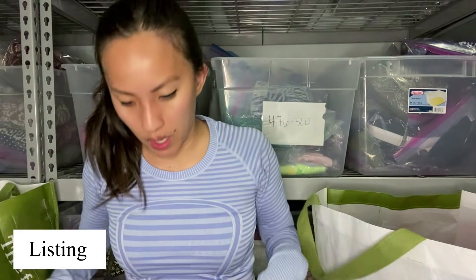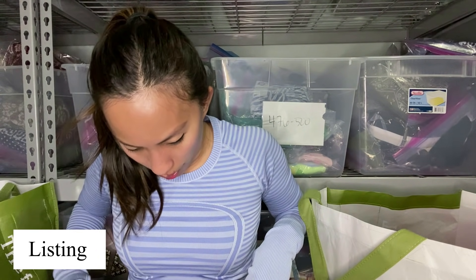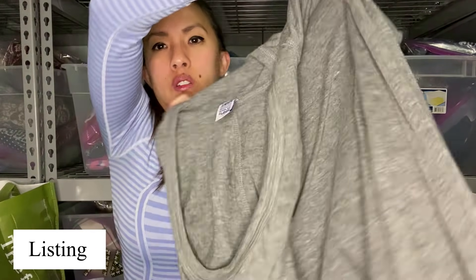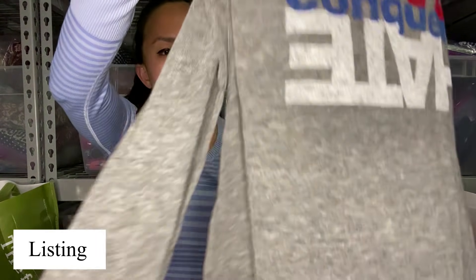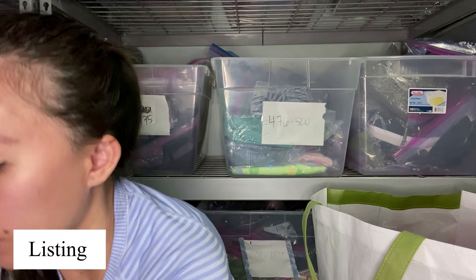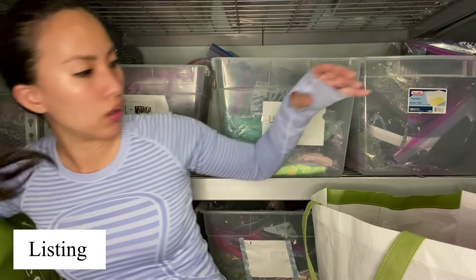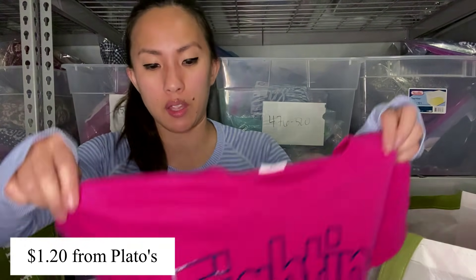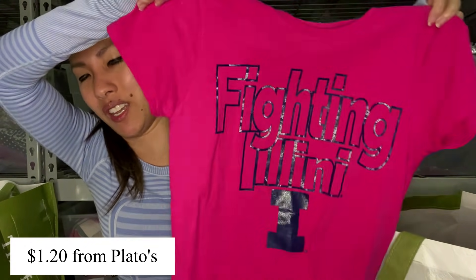This is a Love Conquers Hate pullover hoodie — you can see the hood there. It's a nice top. I thought I saw a hole but it's not a hole. We're getting back to stuff that I think I brought them before.